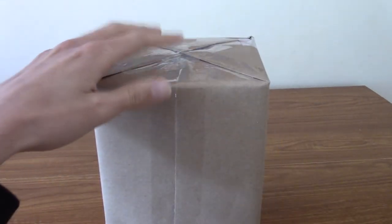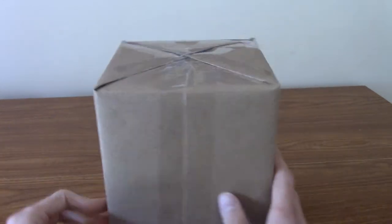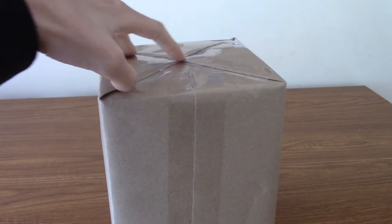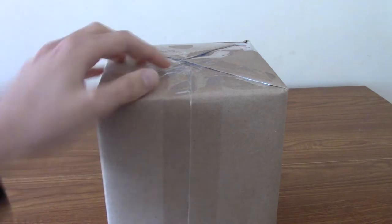So it comes in a very plain brown package. I'm not going to turn to the other side because that's got my address on it and I don't want to dox myself. But I will tear this open slightly and I'll be right back, and then we'll dive into it.